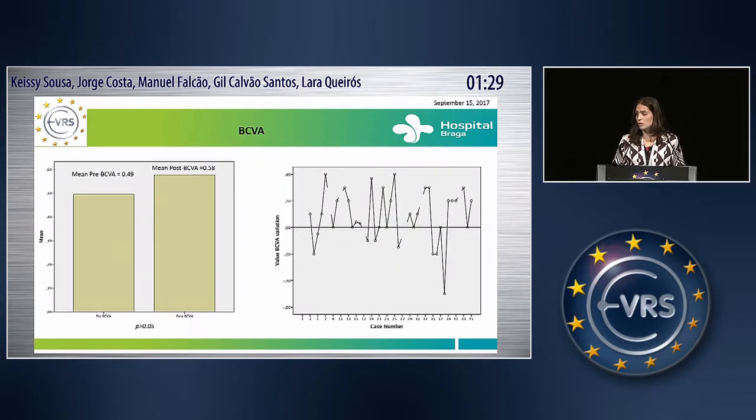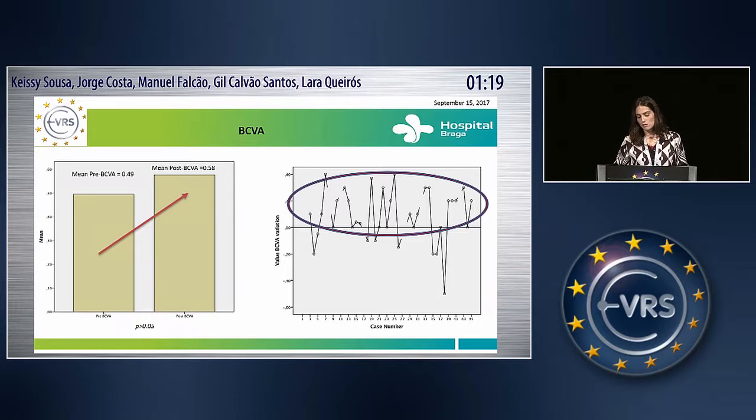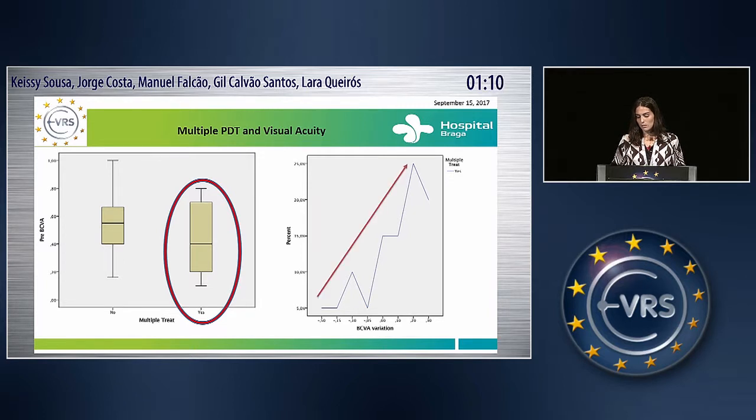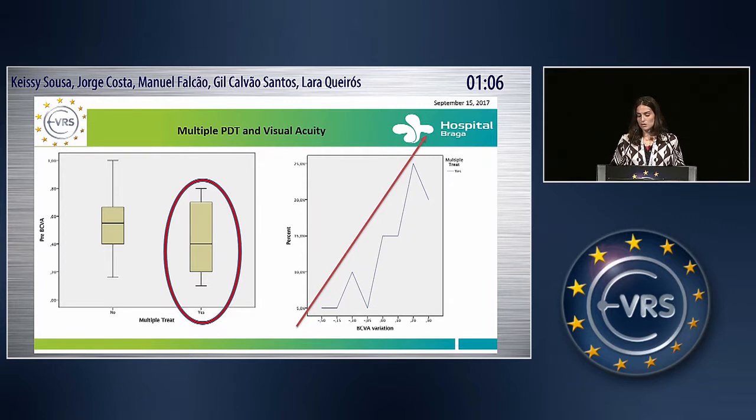Concerning the best corrected visual acuity, we have a slight improvement, but this is not statistically significant. Most of our patients had a positive variation in best corrected visual acuity. Concerning multiple PDT, patients who did multiple treatments had worse previous best corrected visual acuity, but they had a positive variation at the end of the treatment.